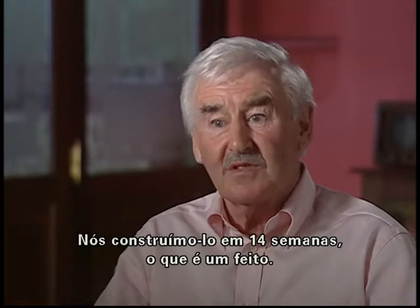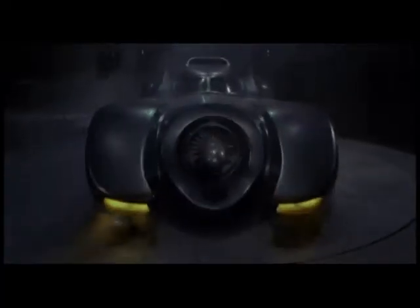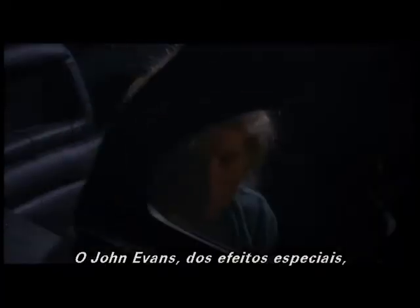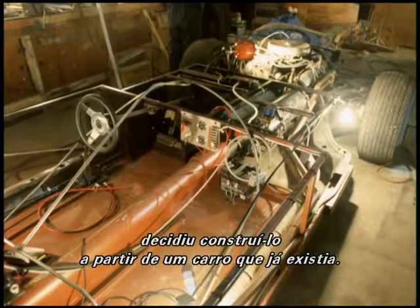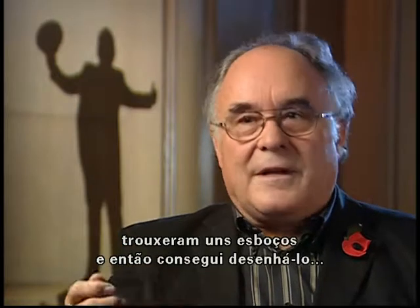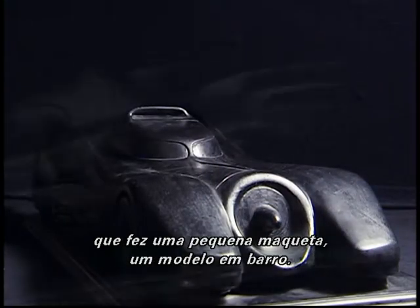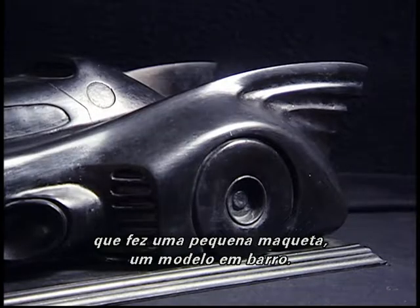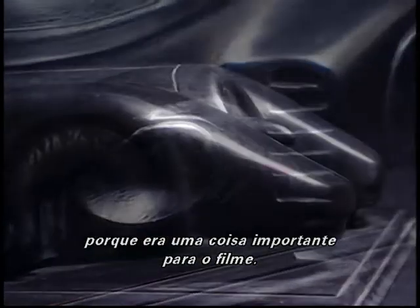We built it in 14 weeks, which is quite a feat. John Evans, who was special effects, decided we'd build it onto an existing old car. To get the design of it, Nigel Phelps with Anton came out with pencil lines, then I would draw it up. They got a modeler in who made a little maquette - a little clay model - and then Anton and Tim would come down to look at it, because it was an important thing for the film.